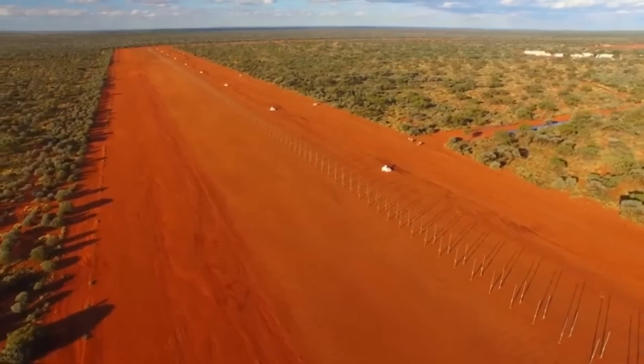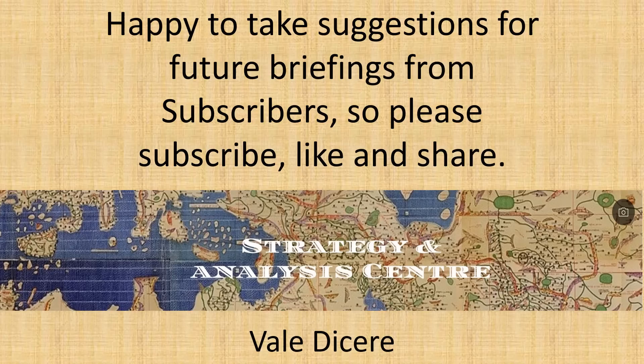That concludes today's briefing. Thank you for watching. Happy to take suggestions for future briefings from subscribers, so please subscribe, like, and share. Until next time.